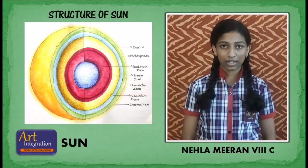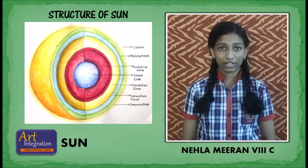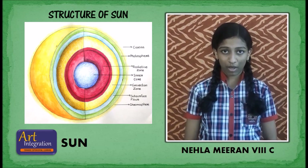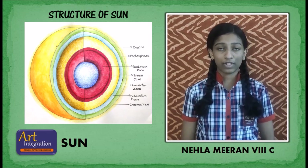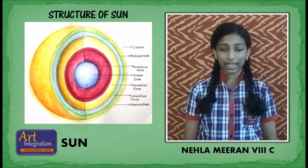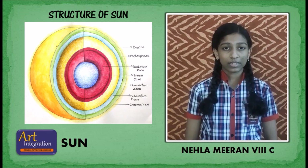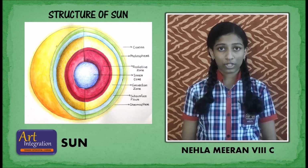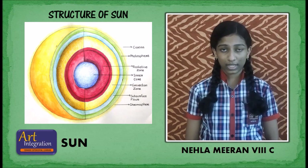The sun is an enormous ball of extremely hot, largely ionized gas shining under its own power. About 73% of the sun's mass is hydrogen and another 25% is helium. All other chemical elements make up only 2% of our star. The sun's core is extremely dense and is the source of all its energy.